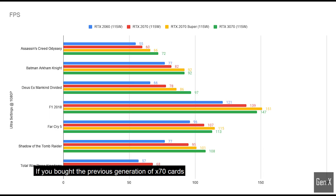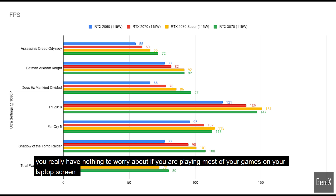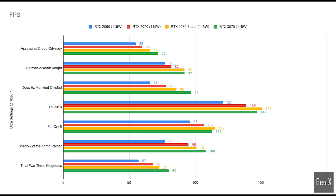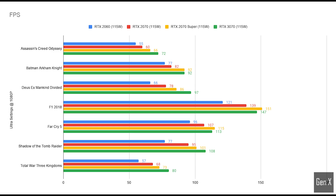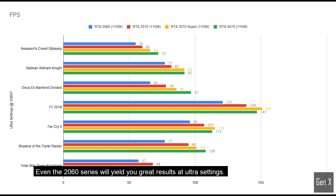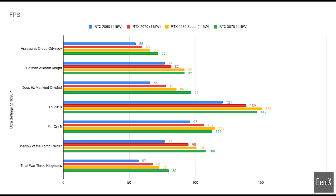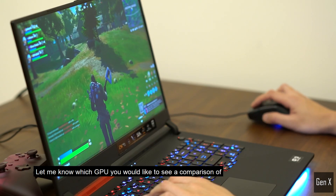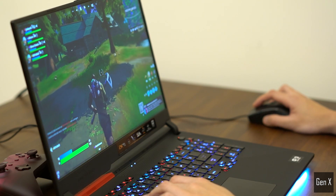In summary, if you bought the previous generation X70 cards, you really have nothing to worry about if you are playing most of your games on your laptop screen. There is little reason to upgrade over the RTX 20 series in 1080p gaming. Even the 2060 series will yield you great results at Ultra settings. The big noticeable difference will be if you are coming from a GTX level graphics card to RTX, or if you are upgrading from a 3-year-old gaming laptop. Let me know which GPU you would like to see a comparison of, and what is your favorite card of all time? Let me know in the comments.